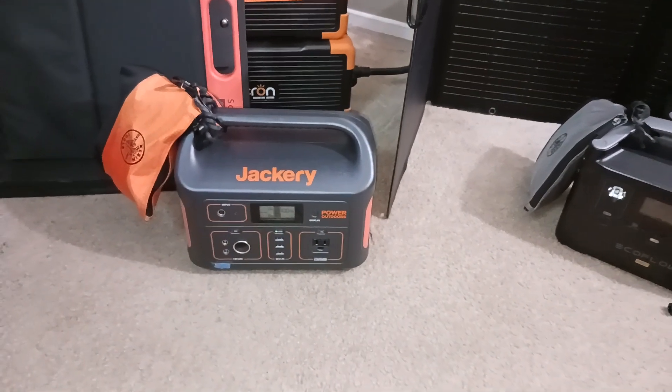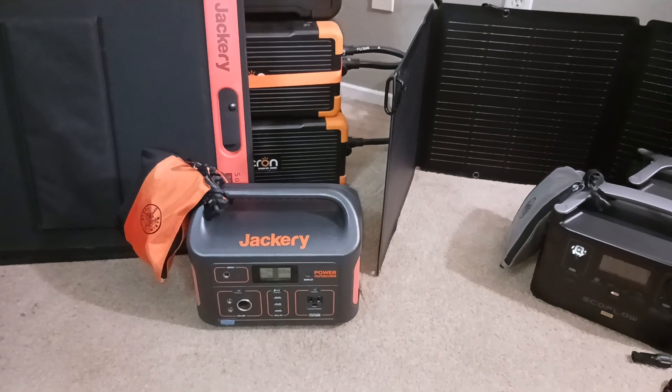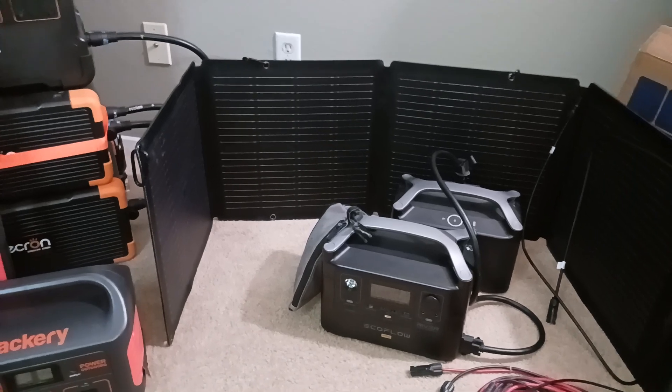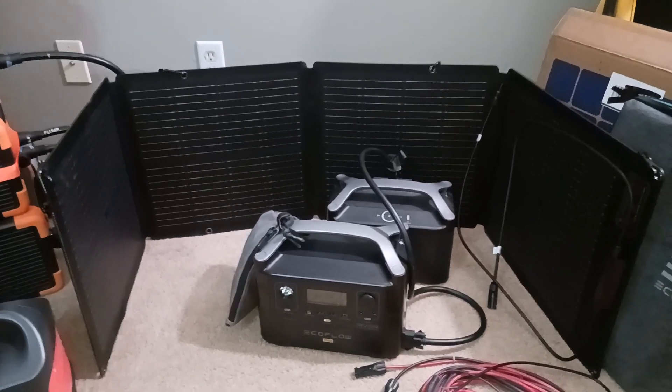Hey folks, 99 here. Thanks for checking in with me. Happy Monday evening. I usually shoot my videos on Sundays or during the day, most usually during the weekends, but I'm home today, so I'm getting a little bit of video shooting in.